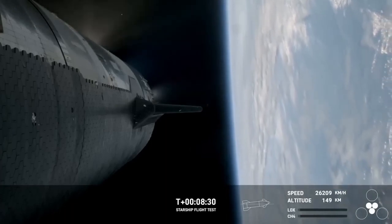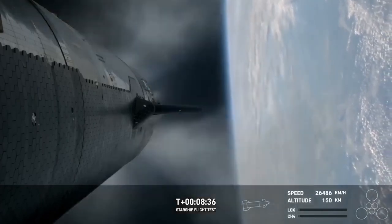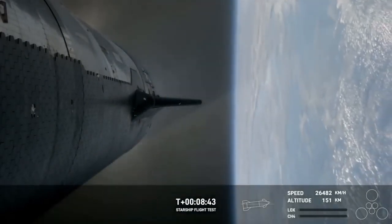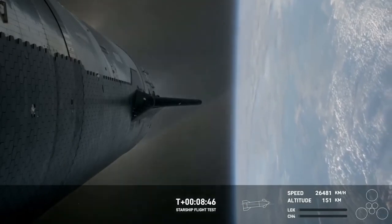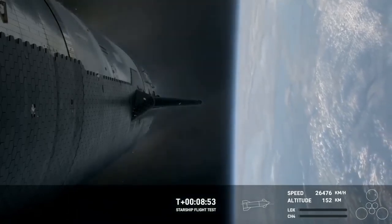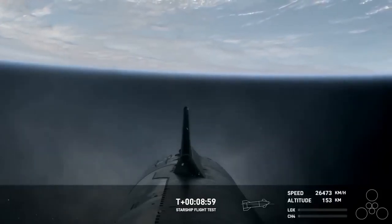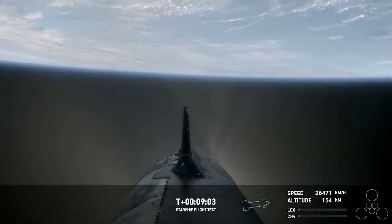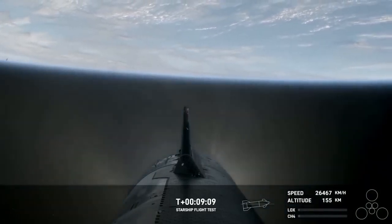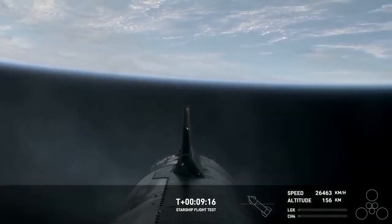The next milestone is coming up in less than a minute — and actually, it already has: engine cut off. Starship's six Raptor engines have successfully shut down. We heard a call out for nominal orbital insertion, which is incredible. Look at these views — I'm just completely blown away right now. What a day.